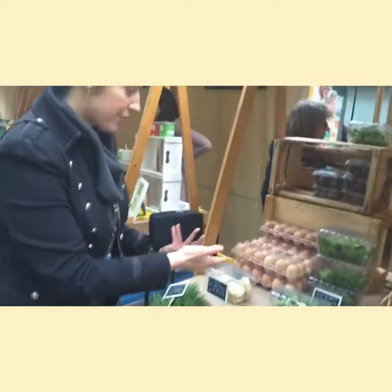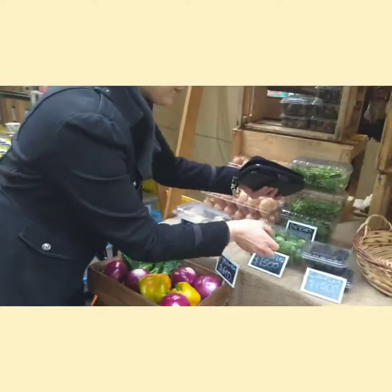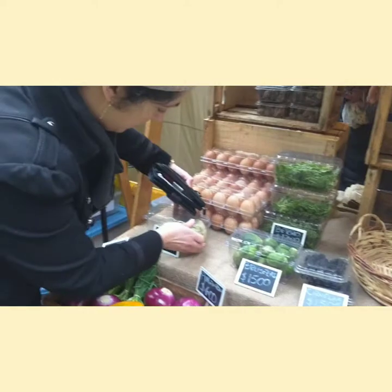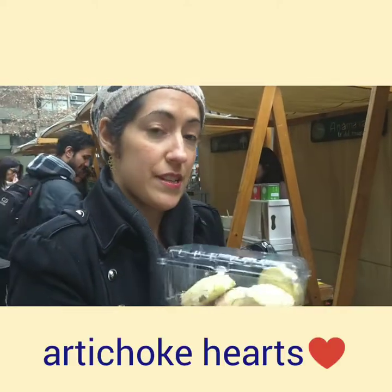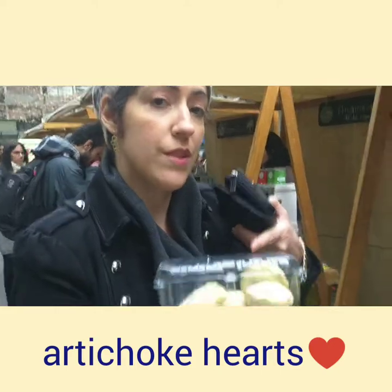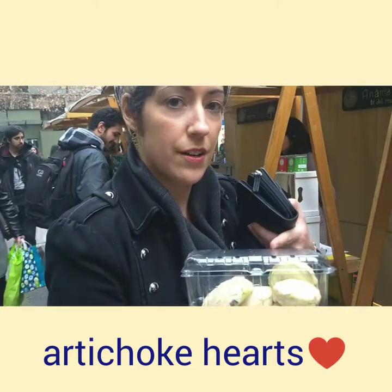And back over here, we have other vegetables. These are artichokes — these are artichoke hearts. The core or the center of the artichoke is called an artichoke heart.